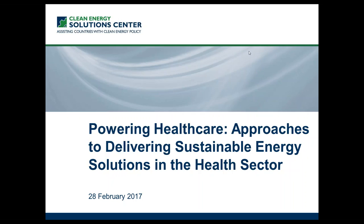All attendees are in listen-only mode. Hello everyone. I'm Sean Esterly with the National Renewable Energy Laboratory. Welcome to today's webinar, which is being hosted by the Clean Energy Solutions Center in partnership with UN Foundation's Energy Access Practitioner Network.